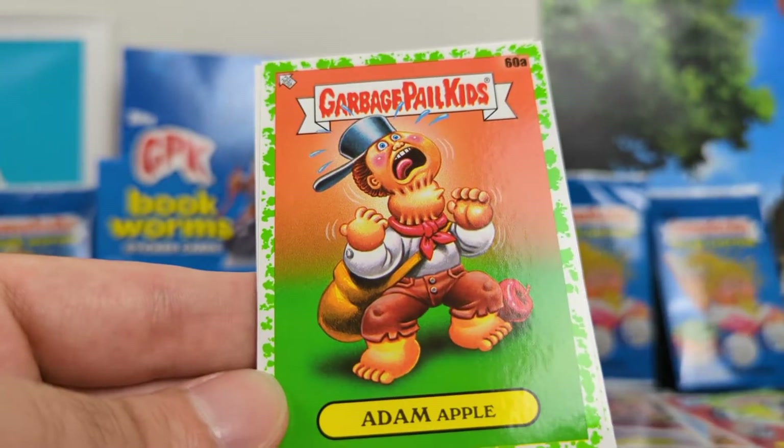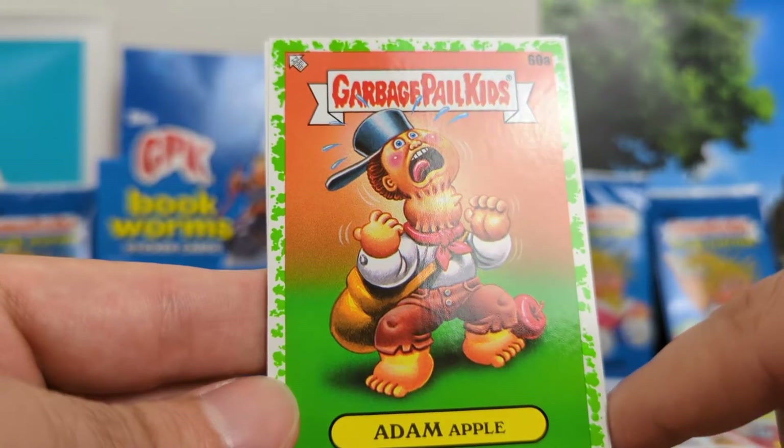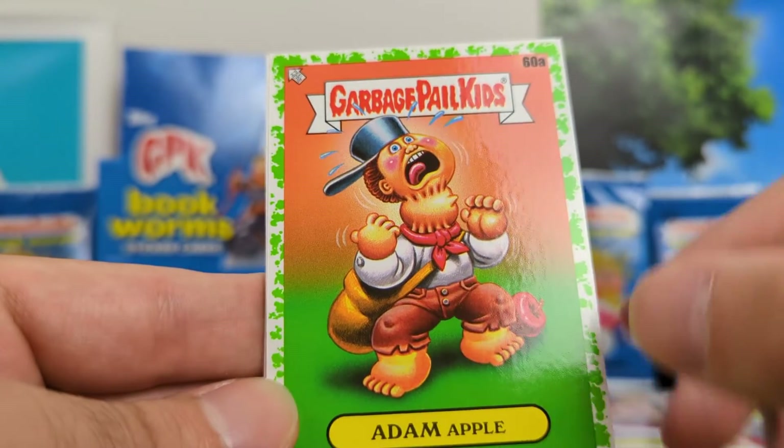Adam Apple. Another Adam-themed card, but I think it's pretty funny — he's got an apple stuck in his throat. Simple, but effective.